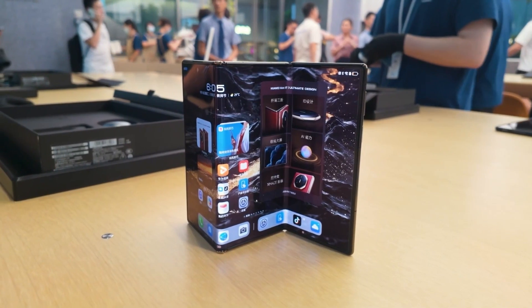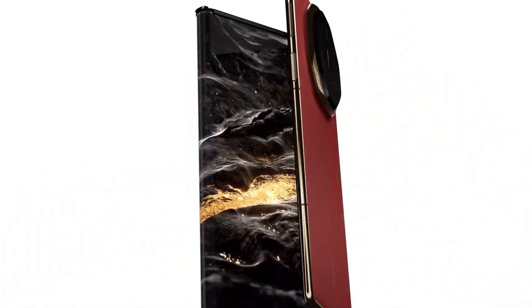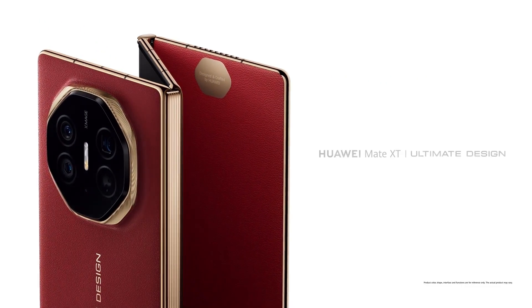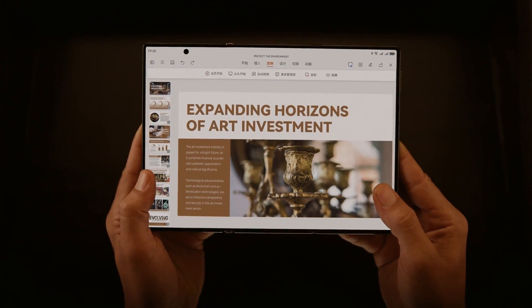If the screen repair wasn't enough to make you sweat, just wait till you hear about the motherboard replacement cost. This will set you back approximately $1,278 or 1,160 euros. The motherboard alone costs more than some of the latest Snapdragon 8 Gen 3 flagships — that's a painful hit to the wallet if anything goes wrong with it.